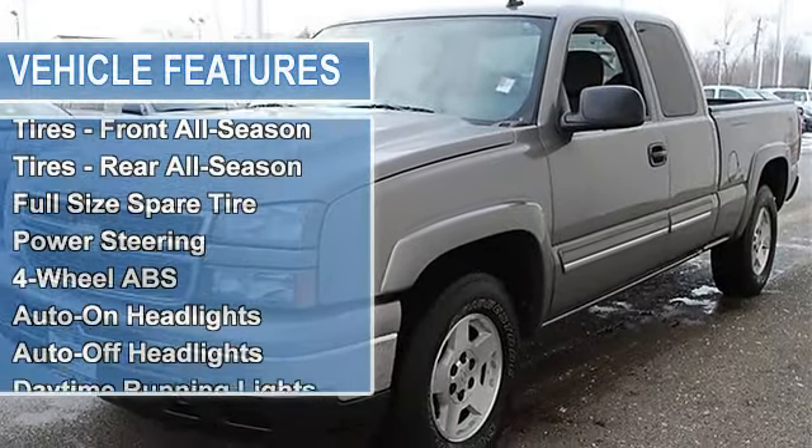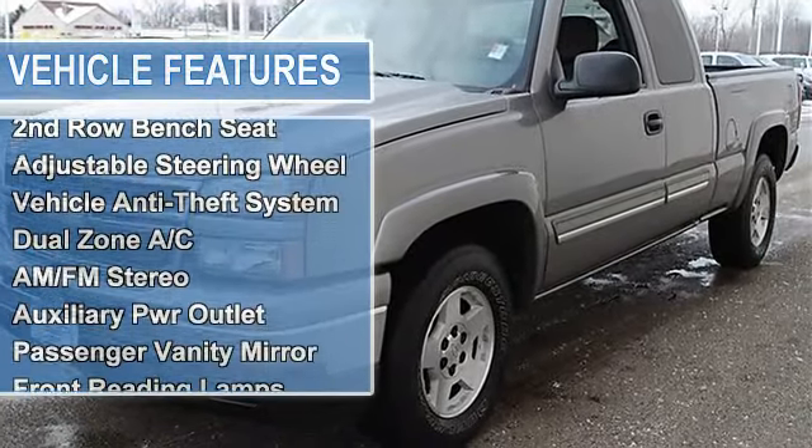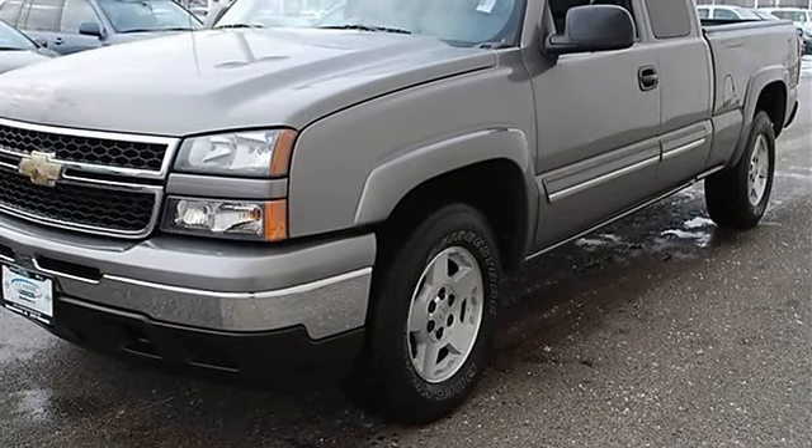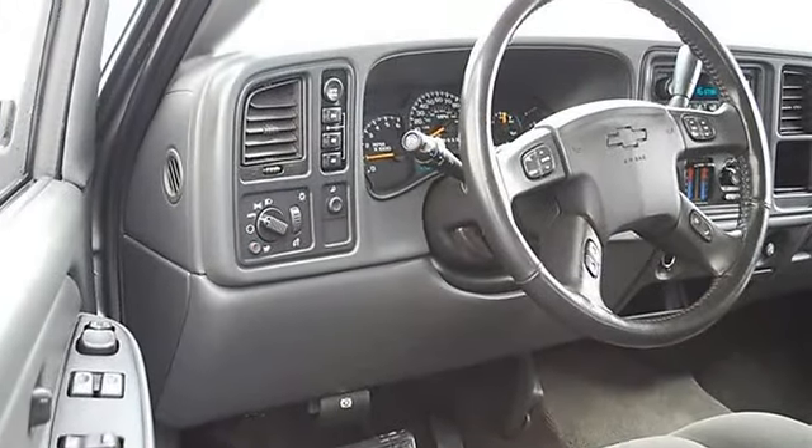Front Tow Hooks, Tires Front All Season, Tires Rear All Season, Full Size Spare Tire, Power Steering, 4-Wheel Anti-Lock Brake System, Front Disc Rear Drum Brakes.